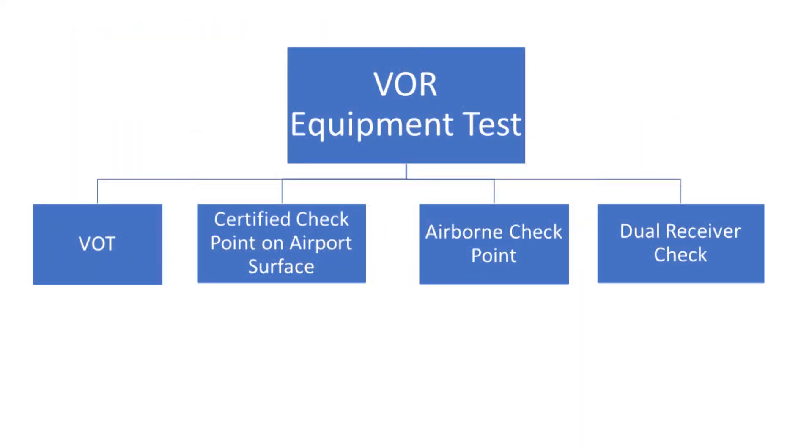Here are the four approved methods you can use to accomplish the VOR test. A VOR test facility, or VOT, is a signal usually available at larger airports that you can use regardless of your location on the airport, provided you can receive the signal. You can use a VOT signal only on the ground. At some airports located near a VOR, the FAA has marked certified VOR checkpoints, usually on ramps, taxiways, run-up areas, or near a runway. You can also check VORs while in the air when you're over a published airborne checkpoint, along the centerline of an airway, or when over a prominent landmark no more than 20 miles from a NAVAID at a reasonably low altitude.